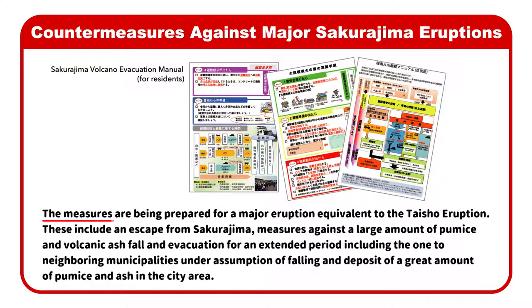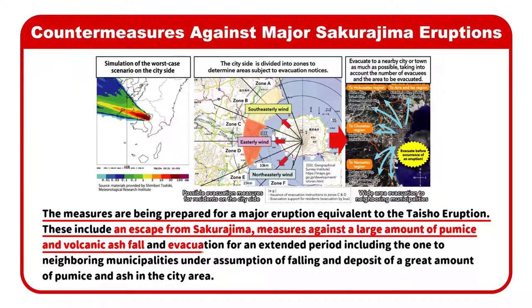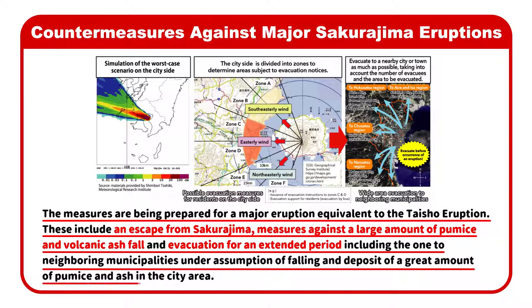The measures being prepared for a major eruption equivalent to the Taisho eruption include an escape from Sakurajima, measures against a large amount of pumice and volcanic ash fall, and evacuation for an extended period, including evacuation to neighboring municipalities, under assumption of a great amount of pumice and ash deposit in the city area.